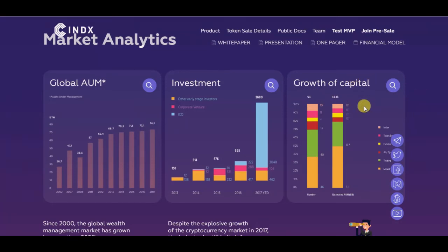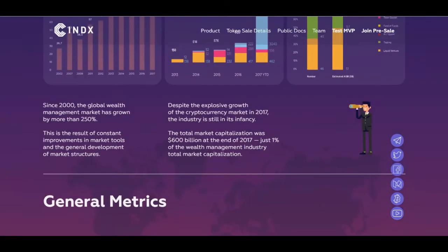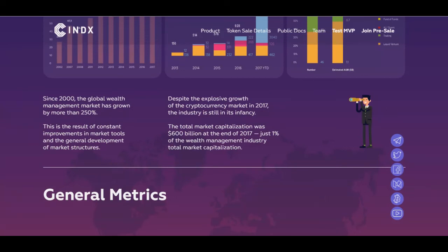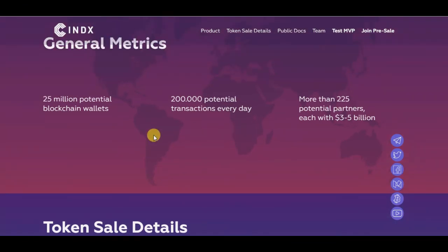On the market analysis side, the global wealth management market grew from $124 billion to $2.3 trillion since 2000 — more than 250% growth — driven by constant improvement in market tools and development of market structures. Despite the explosive growth of the cryptocurrency market in 2017, the industry is still in its infancy. The total crypto market capitalization was $600 billion at end of 2017, just one percent of the wealth management industry. There are 25 million potential blockchain wallets, 200,000 potential transactions every day, and more than 225 potential partners each with three to five billion dollars.